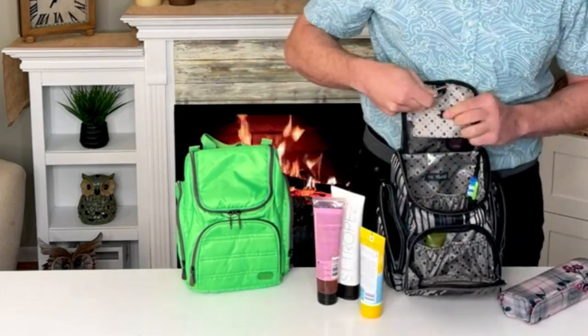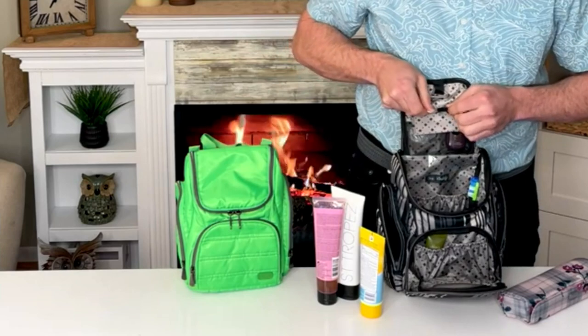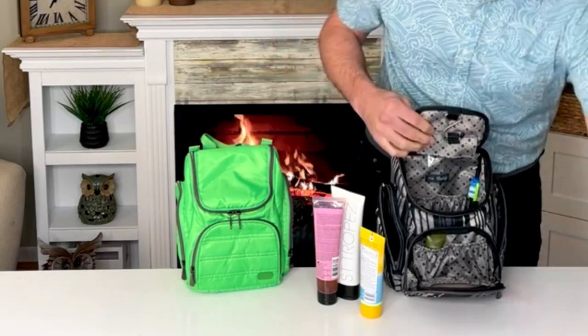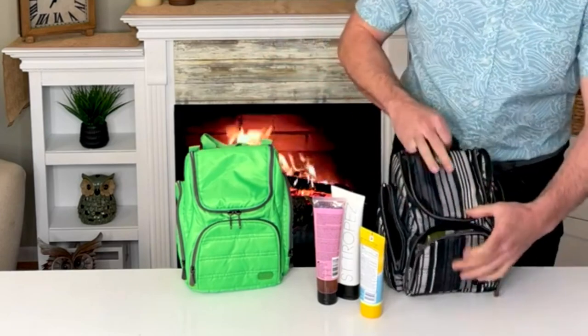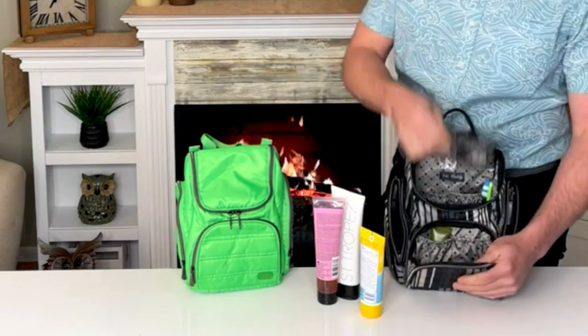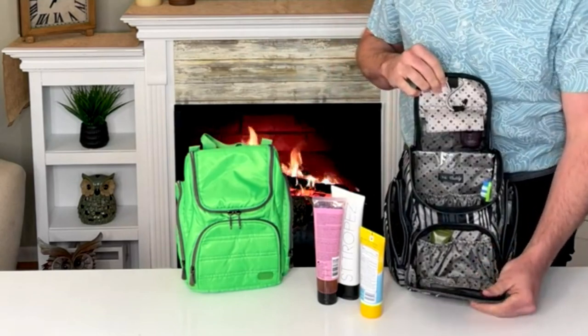That hook right here nests right inside that elastic band, keeps it secure and out of the way. When you're not using it, we also have a grab-and-go handle — you can take it on the go with you or hang it in the bathroom if you're limited on counter space.